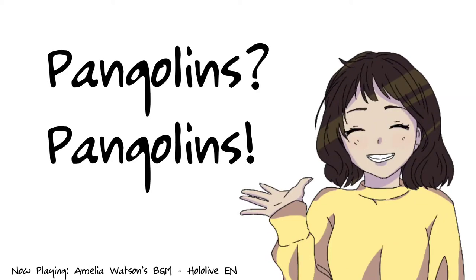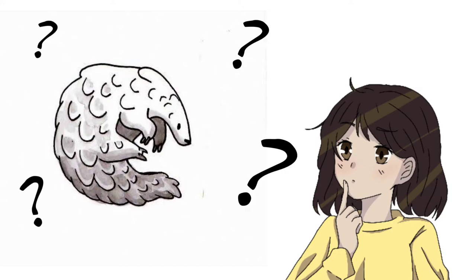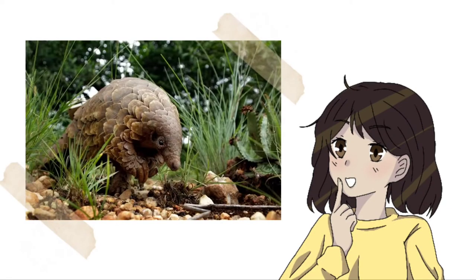Pangolins! What are they and why haven't I known of them before? Do you know what pangolins are? Well, you're in luck because today we'll be talking about pangolins.